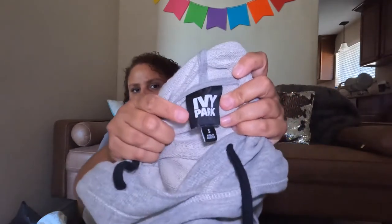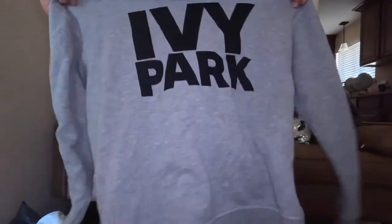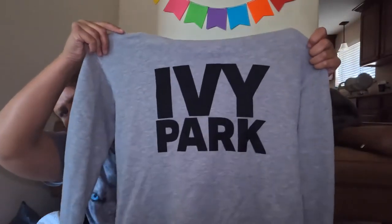Next I have another Ivy Park size small hoodie, found in the men's section of the thrift store. I'm not sure if they make Ivy Park men's — it doesn't quite look like a women's small, so I'll have to double check. The other ones I showed in my last video sold for $45 or $55, so this one should get between $25 and $35.